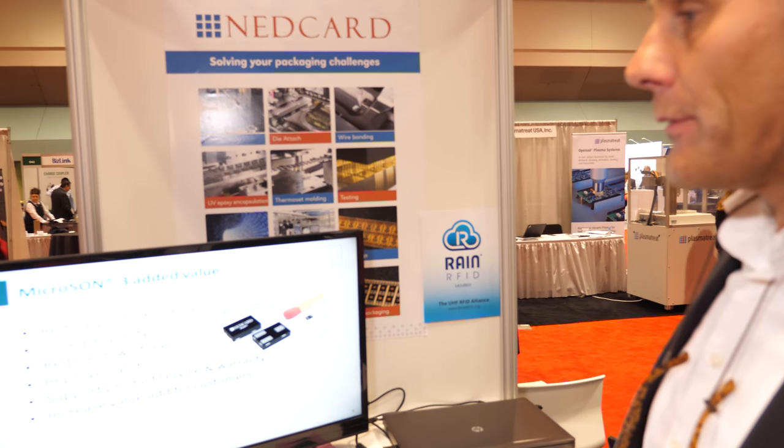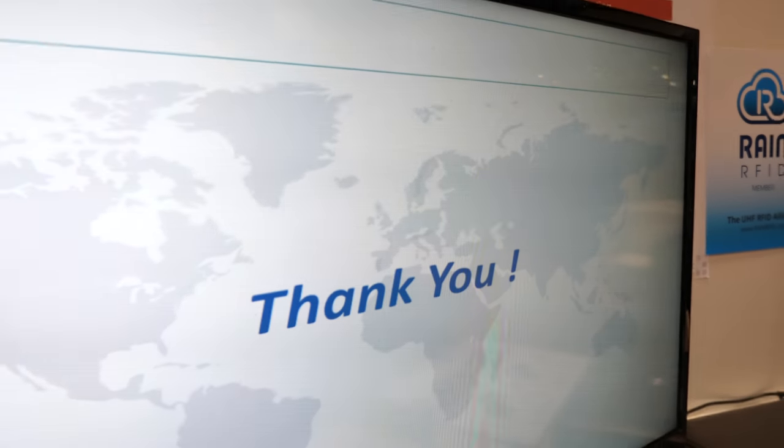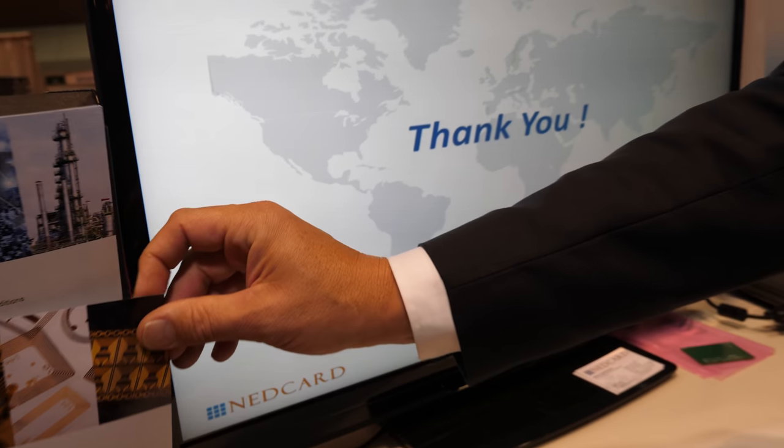We'll move on and see some of the other vendors here on the RAIN Pavilion. NetCard is here, and Martin is going to talk to us about tag packaging. We are NetCard, based in the Netherlands, with a clean room facility in the Netherlands and also in Shanghai, China, and a sales office in Singapore. Our background is in IC packaging and IC module assembly, including testing and personalization. We produce smart card modules based on wafers received from customers, getting the ICs and doing wire bonding. We are also into RFID — transponder, antenna, and tag.